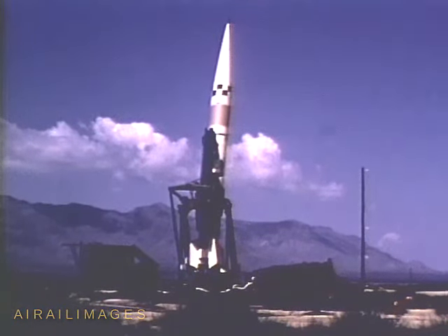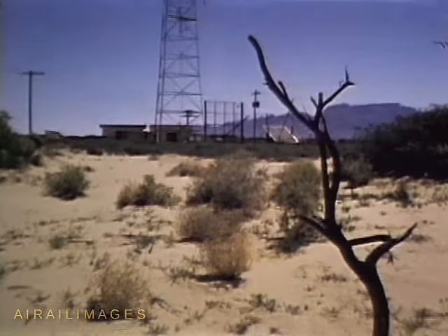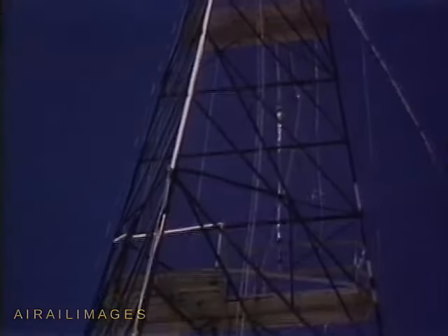This is the Army's Sergeant, surface-to-surface guided missile. As the countdown nears the command to fire, scattered stations of the DOVAP Doppler data gathering system are set for the mission. From this tower the Doppler signals are beamed to the missile.